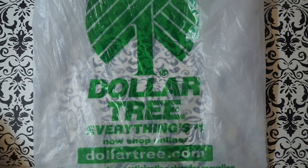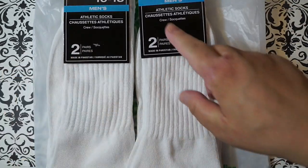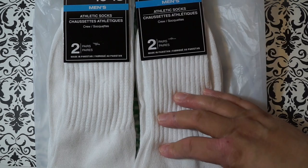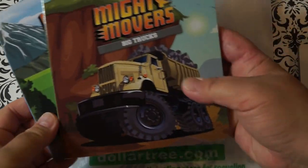I also picked up these men's tube socks. I had picked up the women's ones before that were a little smaller and I've used them. I'm putting up a DIY video on what I did with these socks.